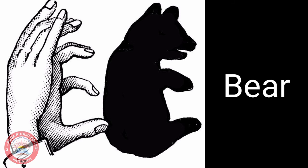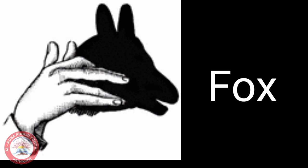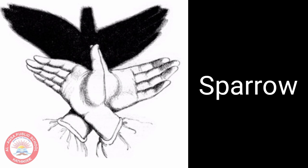The next one is a bear. The next one is a deer. The next one is a fox. And the last one is a sparrow.